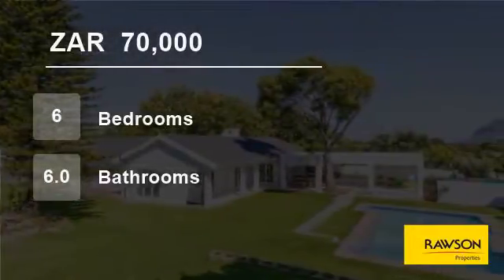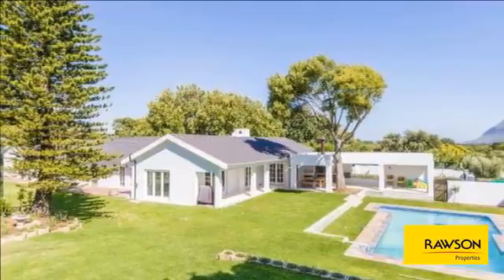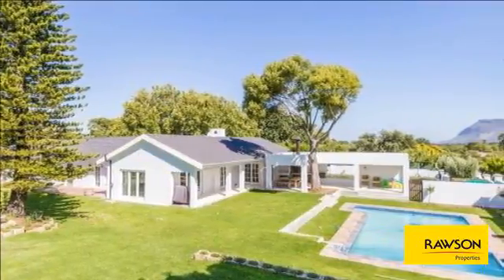Welcome to this six-bedroom house for rent in Constantia, Cape Town, Western Cape, South Africa, for 70,000 rand per month.